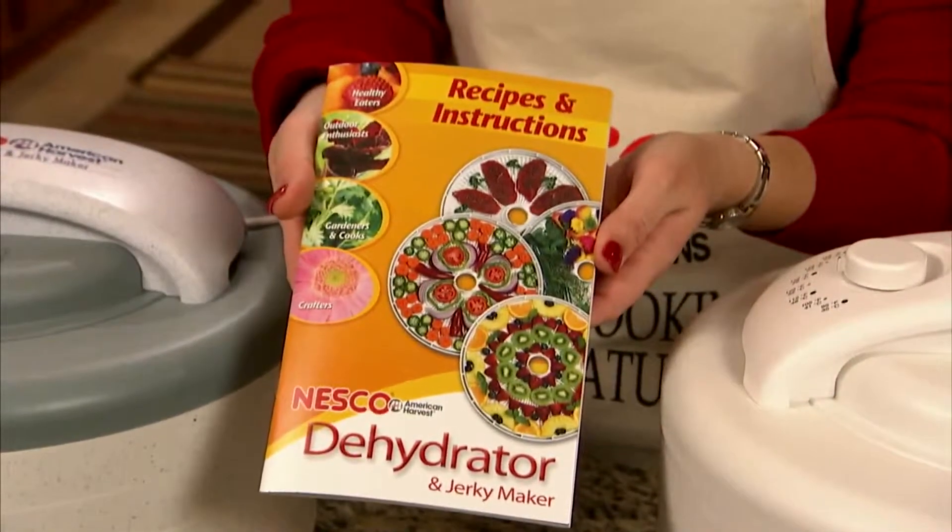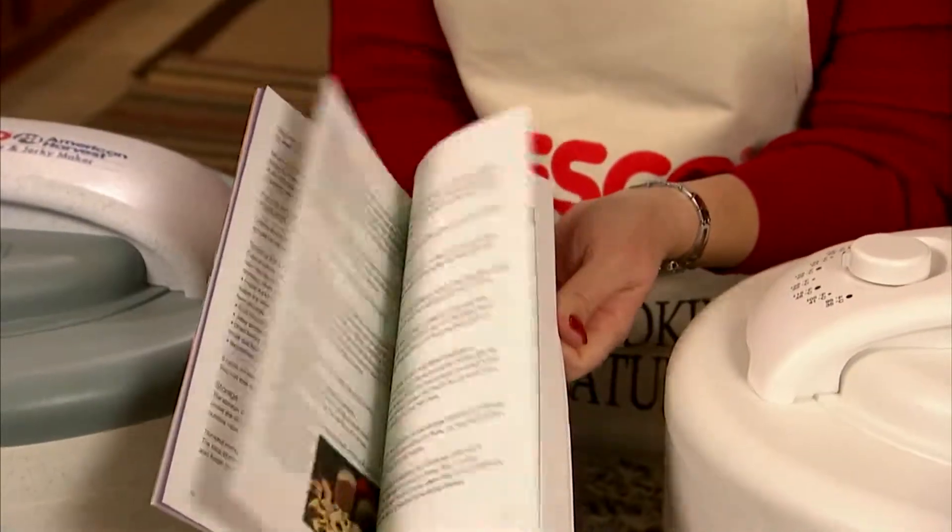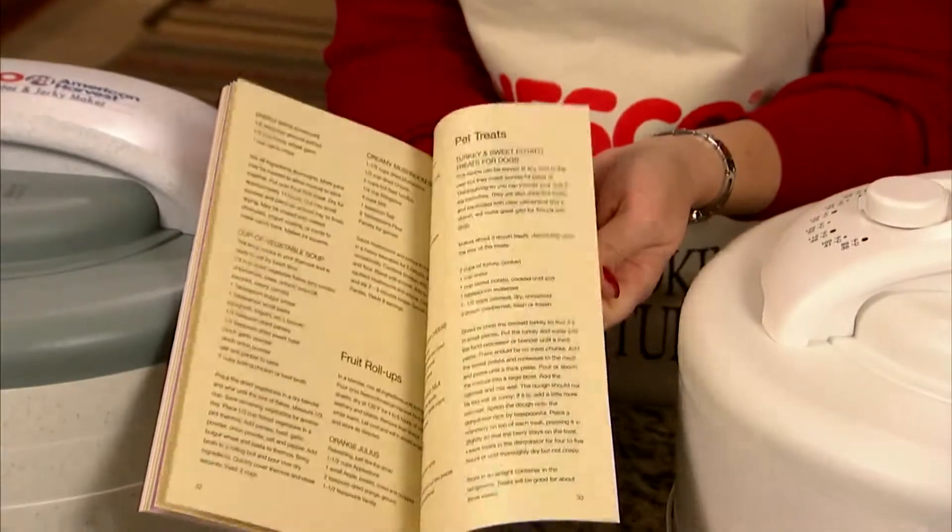With this recipe and instruction book, you can create delicious, healthy snacks, baked goods, soups, gifts, and yes, even pet treats.